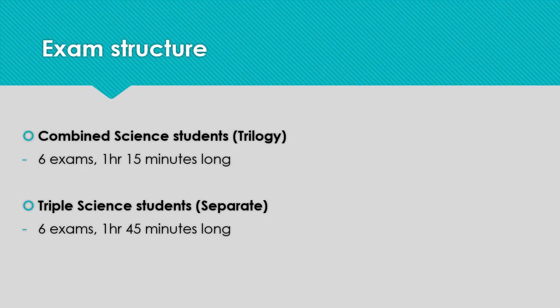The exams are structured slightly differently depending on whether your daughter is studying triple science or combined science. All students will sit six exams in summer 2021. For combined students, these exams are one hour 15 minutes, and for triple students, they're one hour 45.